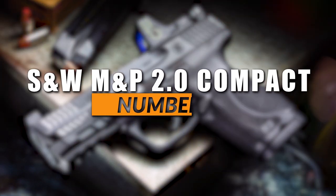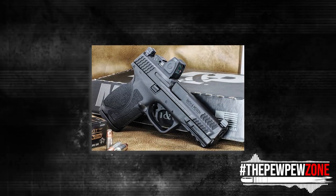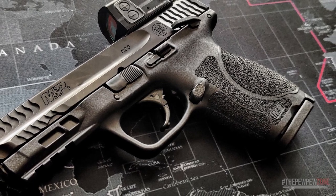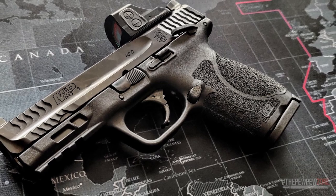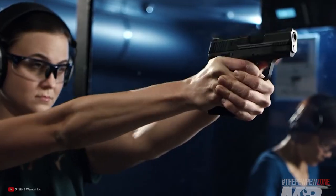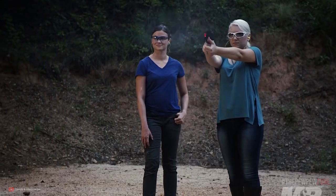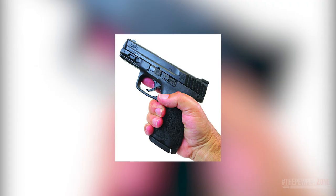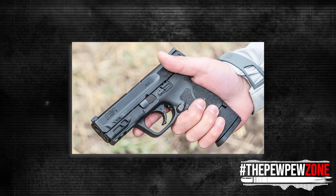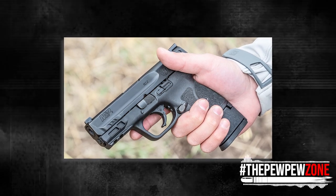Number 4: Smith & Wesson M&P 2.0 Compact. If you want a brand-name compact pistol that is both cost-effective and powerful, the Smith & Wesson M&P 2.0 Compact is a commendable choice, suitable for personal, sporting, and professional applications. A prominent feature is its low-bore axis, which minimizes muzzle rise to expedite aim recovery and enhance shooting comfort. The pistol also boasts an 18-degree grip angle for a natural point of aim, as well as four interchangeable palm swell grip inserts to accommodate various hand sizes.